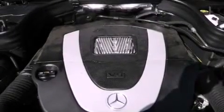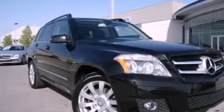Front and rear floor mats, rear fog lamps, stability control, a rear window defroster — and this vehicle has less than 16,000 miles.